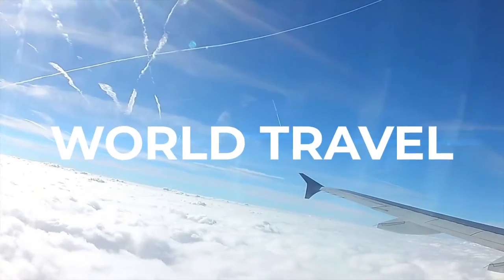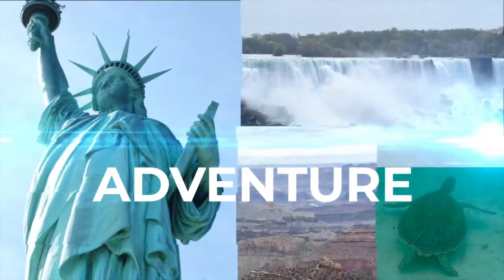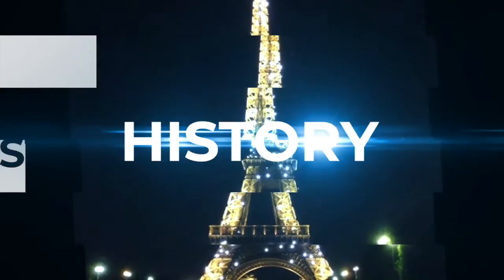I've traveled the world, experienced different cultures, ate delicious local foods, and seen some amazing sights. Now I want to share my travels with you.